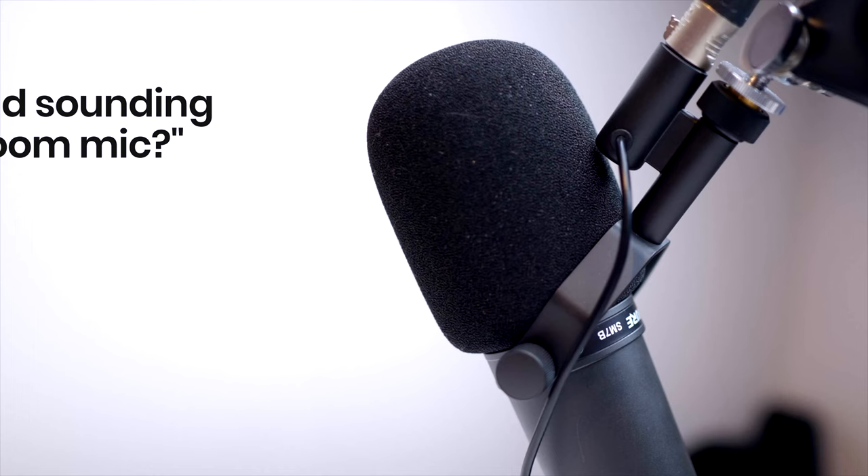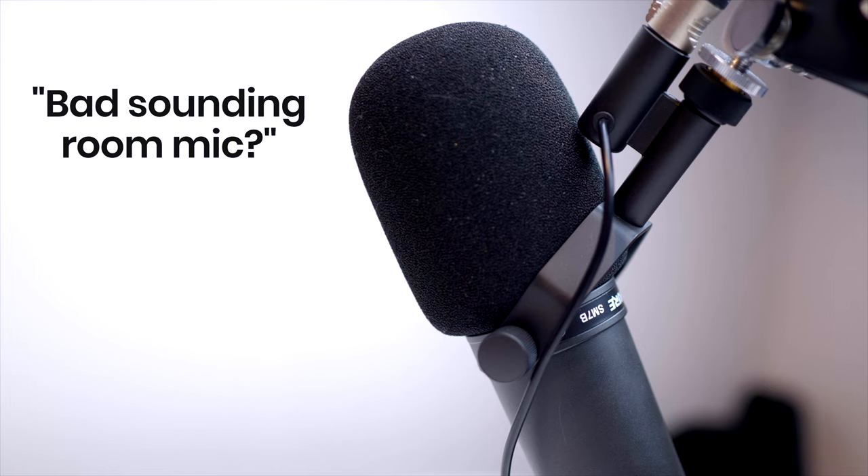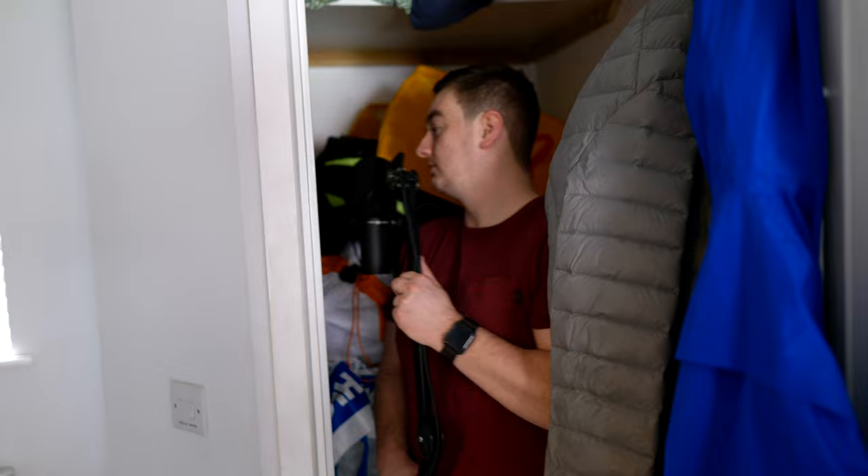Let me compare how dynamic and condenser microphones sound so you can hear for yourself. The Shure SM7B I'm using for this video has been referred to as the bad sounding room mic because it sounds excellent in most rooms no matter how poor the acoustics are. Now all microphones will sound better if you have good audio conditions. For instance, this is what the Shure SM7B sounds like when I'm in my wardrobe — you can clearly tell this microphone sounds better there, and even better when I'm in my sound booth.